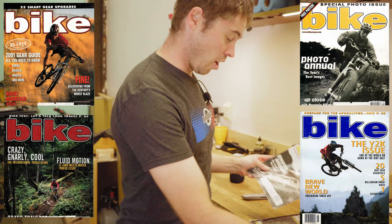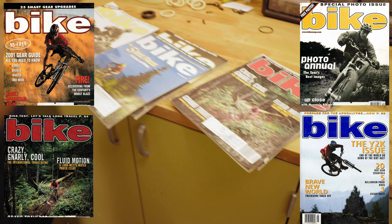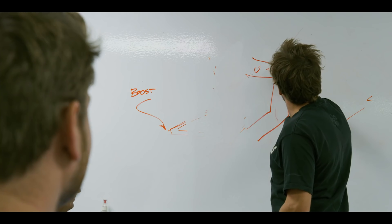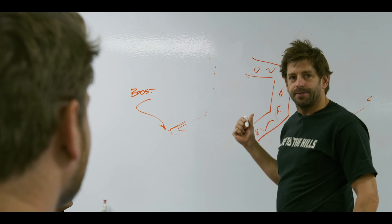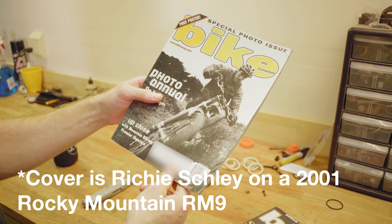After growing up just seeing all the footage of Rocky Mountain — look at that. I believe he's on a Slayer, that could even be Richie Schley, airing it out with a linkage plate. Richie Schley in Santa Cruz, my hometown — I think that's Wilder Ranch, Zane Gray Trail.